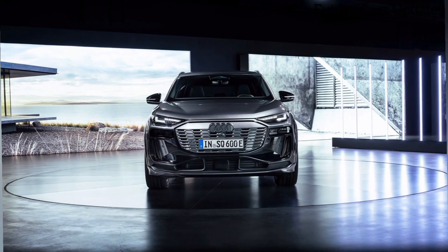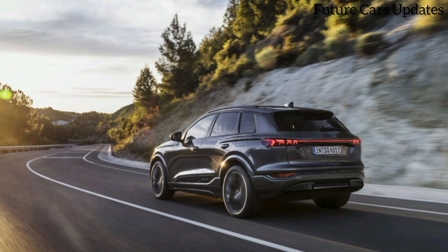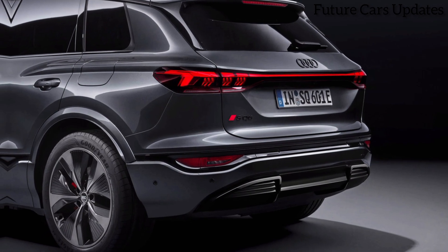Safety is always a top priority, and the SQ6 comes loaded with advanced driver assistance features. These include automatic emergency braking, lane departure warning, and adaptive cruise control.